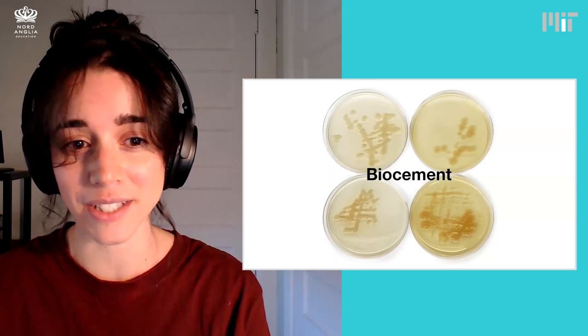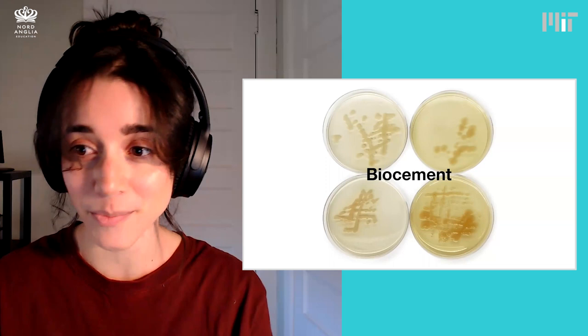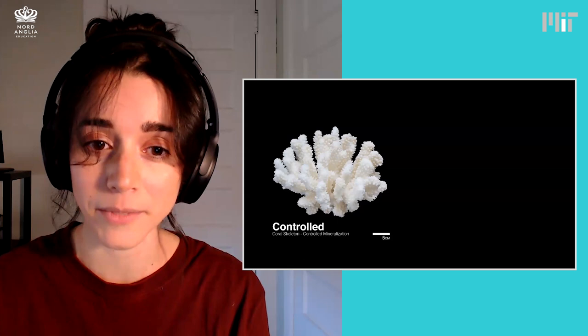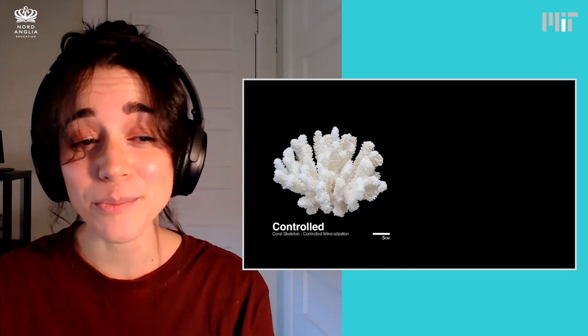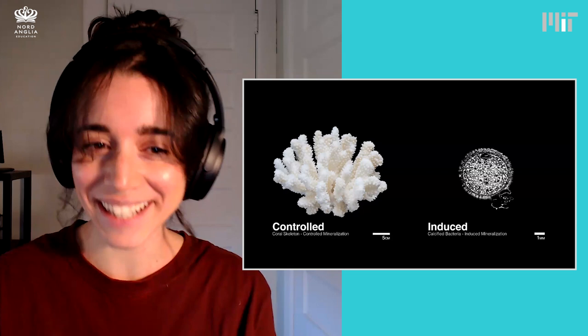We do this with bacteria, which is the image you're seeing in the back. The bacteria produce what's known as calcium carbonate crystals — these little white crystals. There are a lot of organisms in nature that create these calcium carbonate crystals. Take coral, for example. They sculpt these beautiful shapes to form our ocean reefs, and they also make calcium carbonate crystals. The bacteria we're talking about aren't as talented sculptors as our corals, but they produce the same types of crystals.